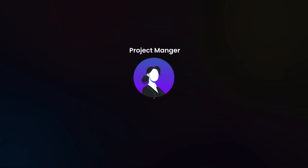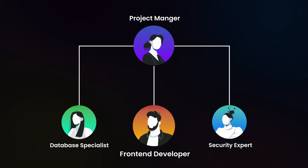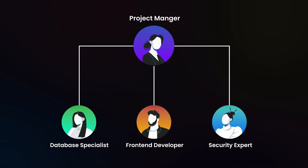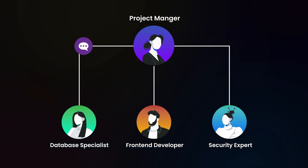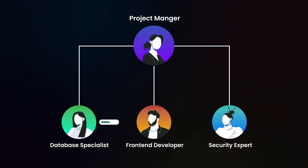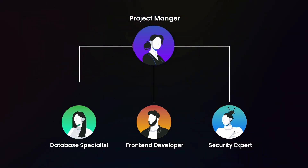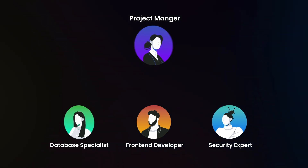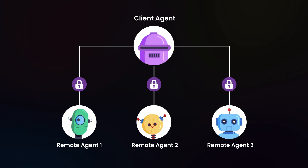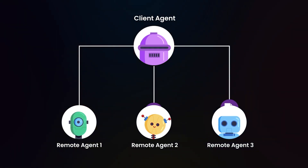Imagine you're running a large tech project. You have experts for various tasks: a database specialist, a front-end developer, and a security expert. When you need something done, you find the right person, explain their needs in a way they understand, give them access to certain resources, then wait for them to finish their work. A2A does this for AI agents. It allows one agent to locate other specialized agents, authenticate if needed, send tasks, and get results — all without human help.